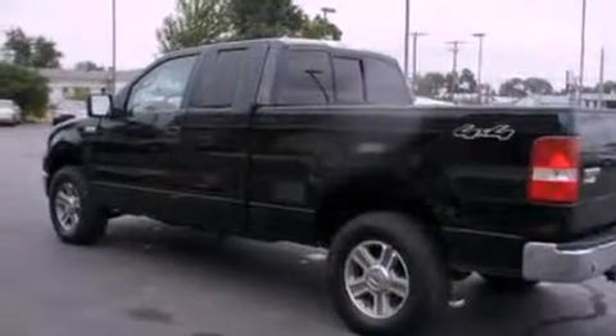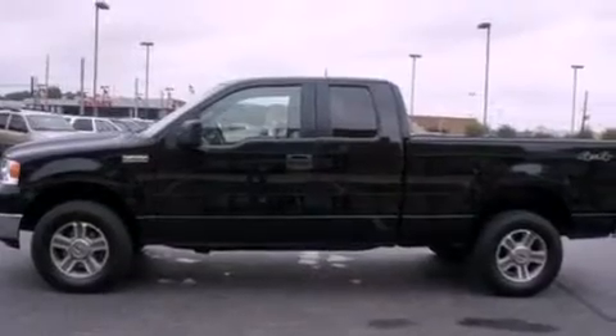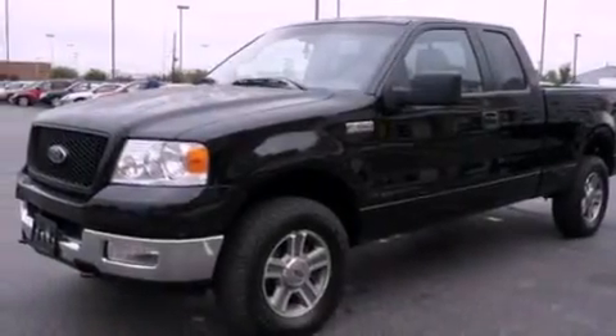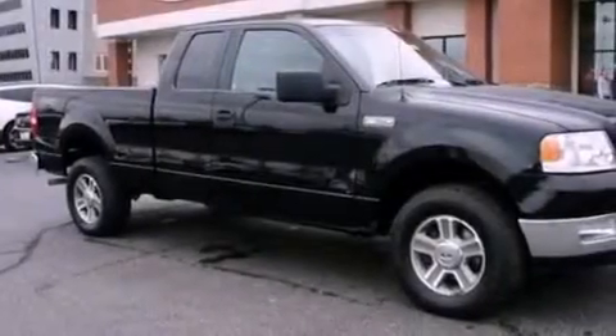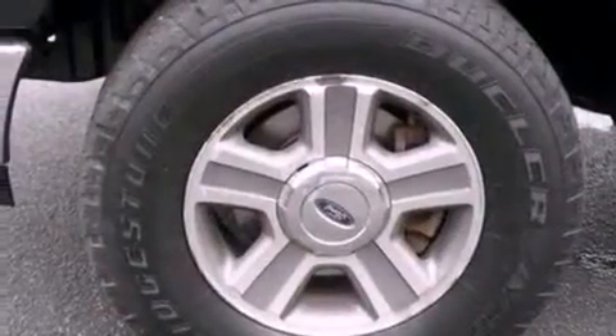Its top features and packages include power-adjustable driver pedals, fold-down rear seats, a four-speaker stereo system, a CD player, a double wishbone independent front suspension, automatic locking wheel hubs, alloy wheels, an anti-lock braking system, a bed liner, and a trailer towing package.